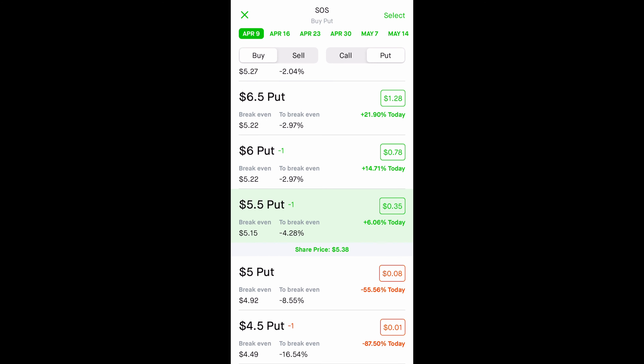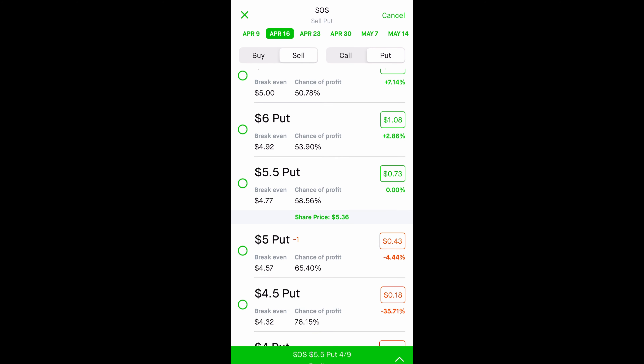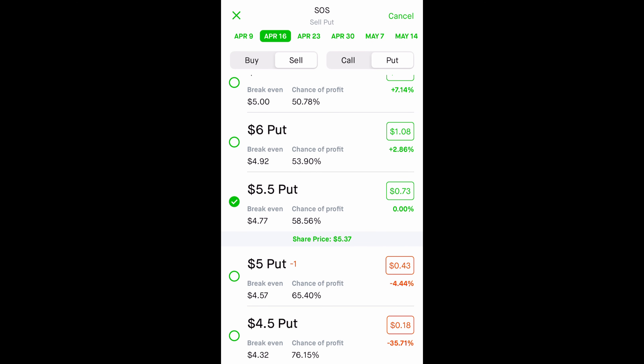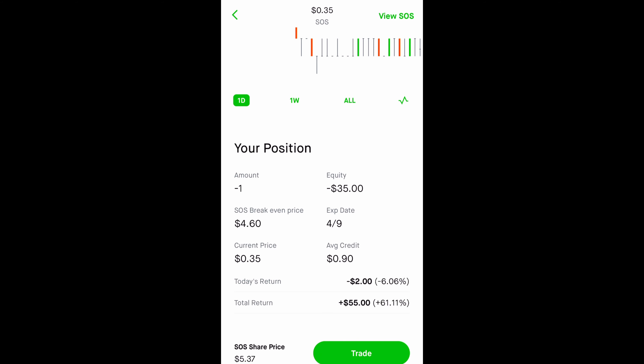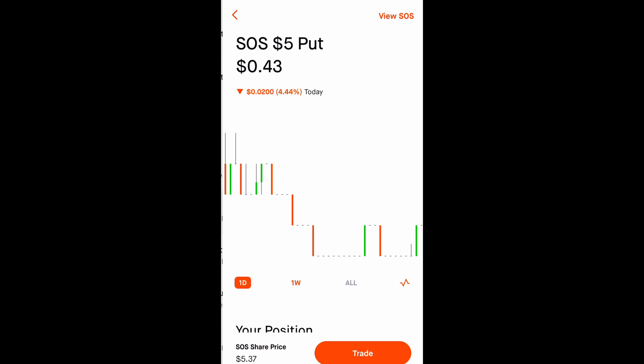If you have Robinhood, here's how you roll over breached contracts. First, you buy back the put — the $5.50 put. Then select next week, which is April 16th, and sell the same strike price of $5.50. By rolling it over to the following week, we receive a total credit of $38. If you don't get a premium and it says you have to pay, you can keep rolling to the next week — April 23rd. This is a strategy if your contract is breached and you don't want to get assigned. I have three SOS contracts and one that expires next Friday.